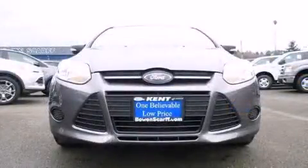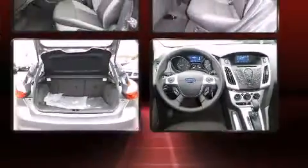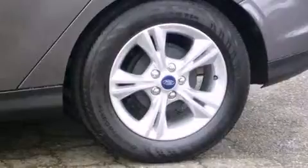Ford paid particular attention to efficiency and practicality with the following features: delay off headlights, one-touch window functionality, adjustable headrests in all seating positions, heated seats, remote keyless entry, and cruise control. Storage solutions are integrated throughout the interior, demonstrating thoughtful attention to detail.